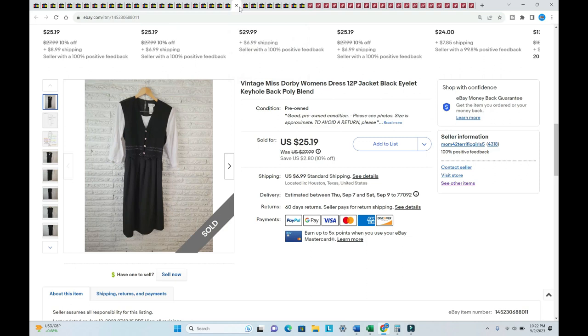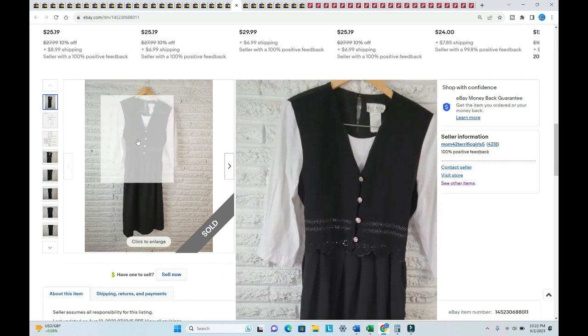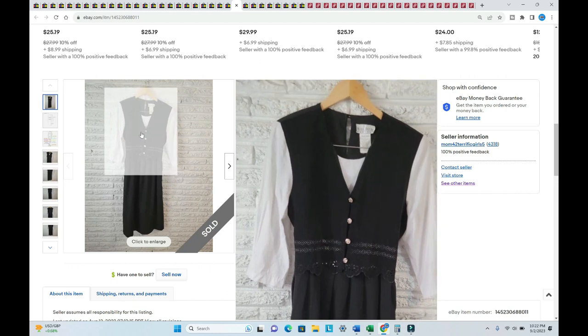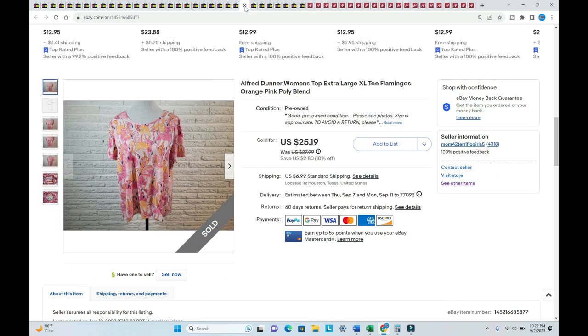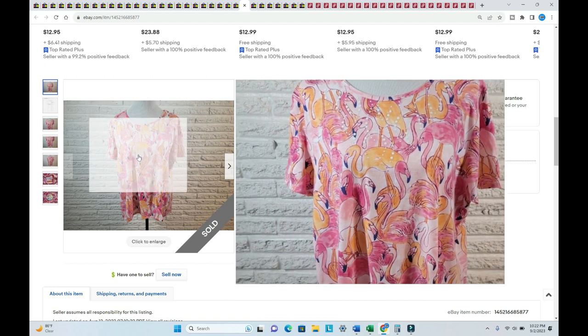A Miss Dorby size 12P dress sold for $28.53 — listed in August, paid $1.75. This is probably my favorite of the Miss Dorby dresses from that haul — I bought about 12 that day and this one by far looks the most classy.